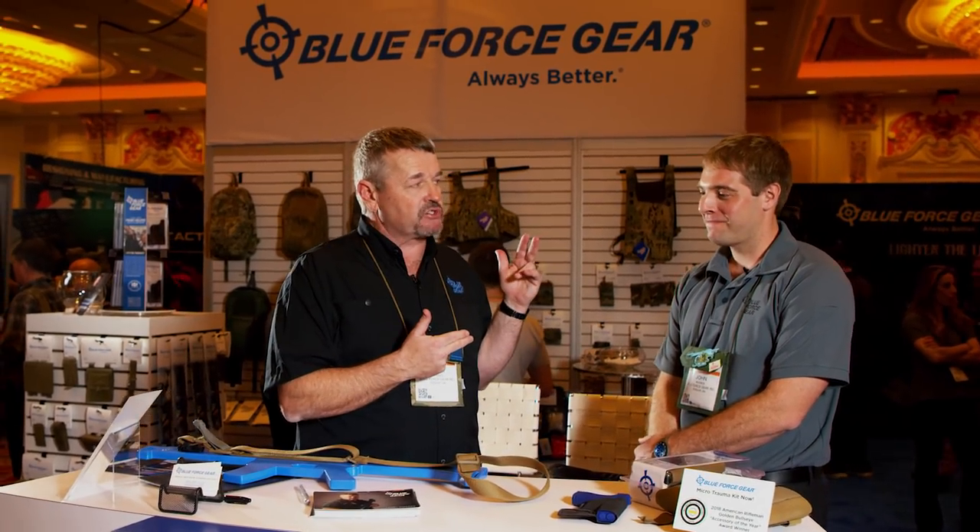Thanks a lot for watching — Blue Force Gear, my favorite company in the entire firearms industry. John has a special discount code: go to blueforcegear.com and at checkout enter LAV2018 to get 20% off. That expires February 13th, so don't delay. Hope you enjoyed it — we've got more coming your way from SHOT Show 2018.